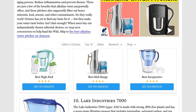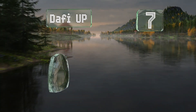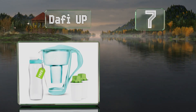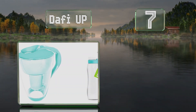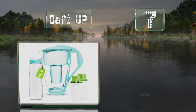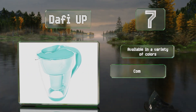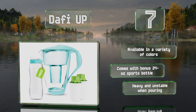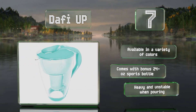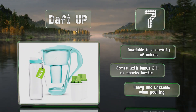At number seven, you get a complete hydration system with the Daffy Up. The borosilicate glass pitcher doesn't react with chemicals in your water and is shatter and scratch proof. It's available in a variety of colors and comes with a bonus 24-ounce sports bottle, but it is heavy and unstable when pouring.